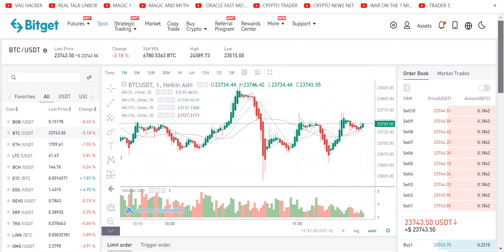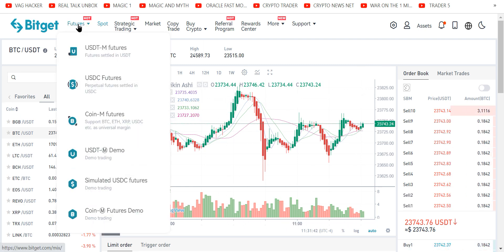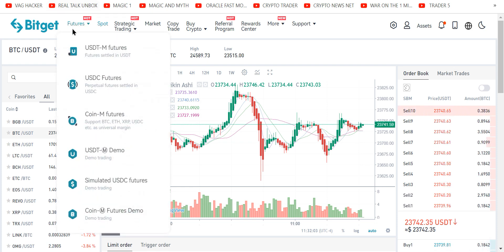Nobody likes complicated — this is for more experienced people who want to buy all kinds of altcoins. You can trade Bitcoin, whatever. Futures are trading on nitro — 50X is 50 times what you'd normally be able to trade, or 50 times the speed. So where do we want to be? Come up here and click futures.